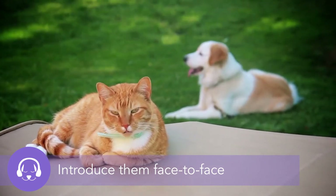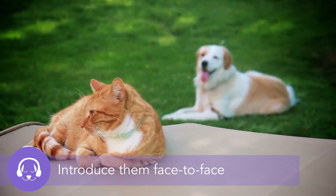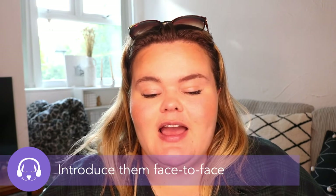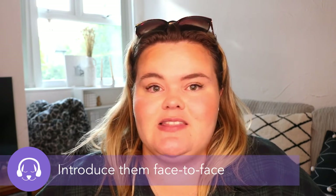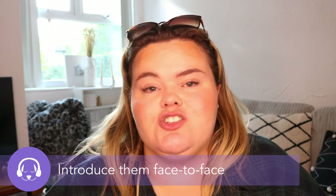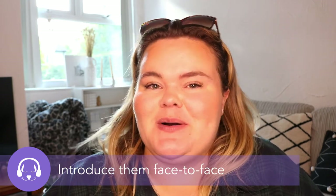The cat can jump a lot higher, so they should have an area where they can get up out of the dog's reach. You should repeat these face-to-face sessions daily, and as soon as they start getting comfortable with each other, that's when you can relax a little more as an owner.